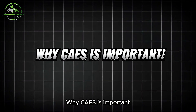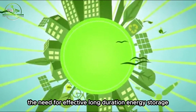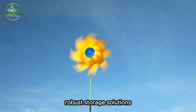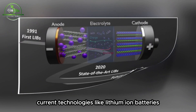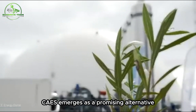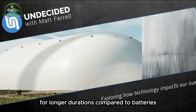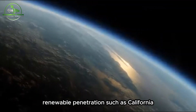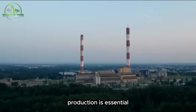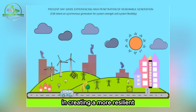Why is CAES important? The global shift towards renewable energy sources has highlighted a critical challenge: the need for effective, long-duration energy storage. While solar and wind power offer clean alternatives, their intermittent nature necessitates robust storage solutions to ensure a consistent power supply. Current technologies like lithium-ion batteries excel at short-term storage but fall short for extended periods. CAES emerges as a promising alternative, capable of storing large amounts of energy for longer durations, particularly in regions like California where managing daily and seasonal fluctuations in renewable energy production is essential. CAES's ability to store energy for hours or even days positions it as a valuable tool in creating a more resilient and flexible grid.